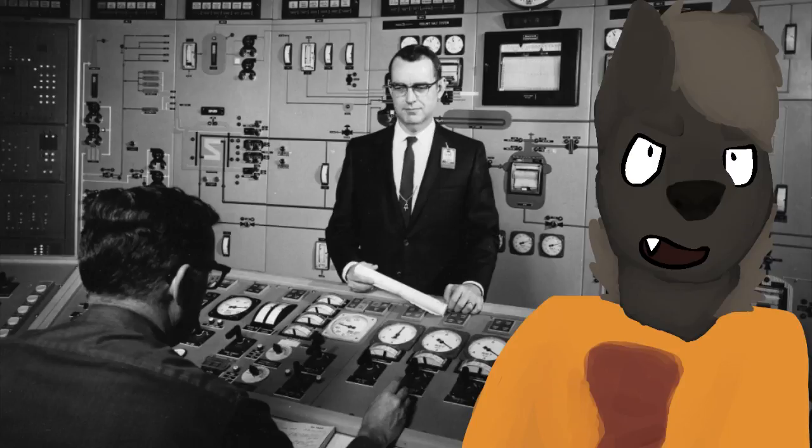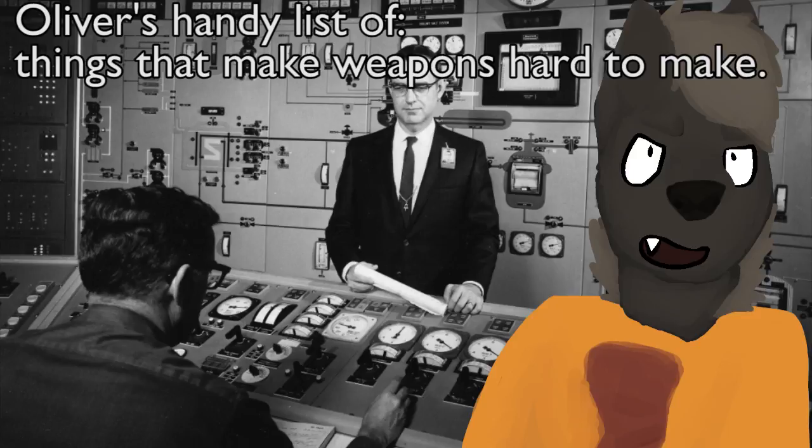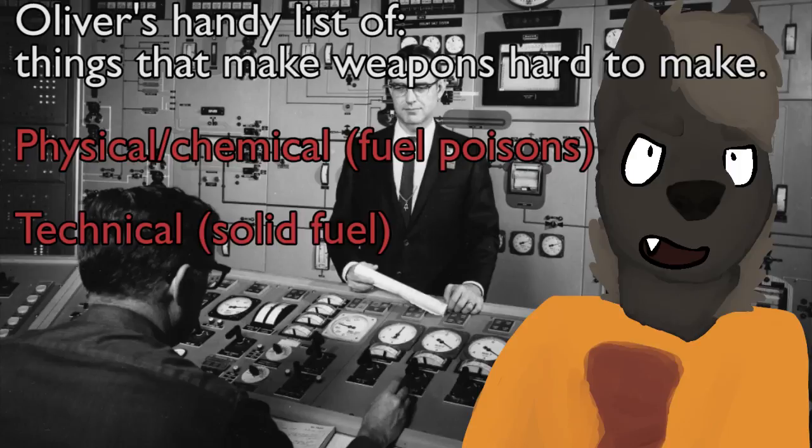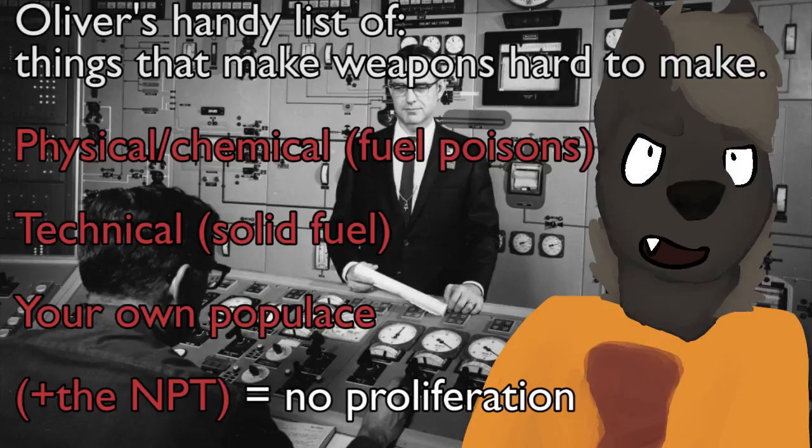Let's talk about nuclear proliferation from nuclear power plants. What are the obstacles to proliferation? Well, there are three: the physical problems, the mechanical problems, and the societal problems. All three of them work against creating nuclear weapons from nuclear power plants.